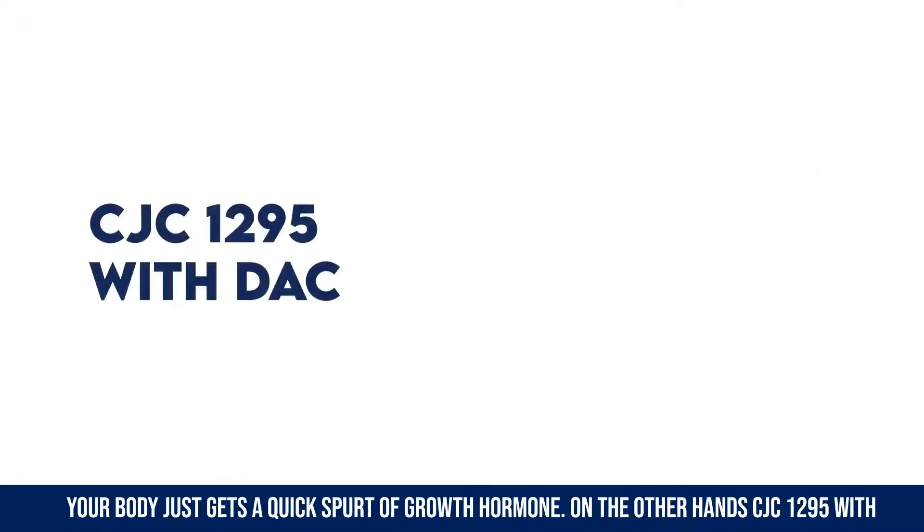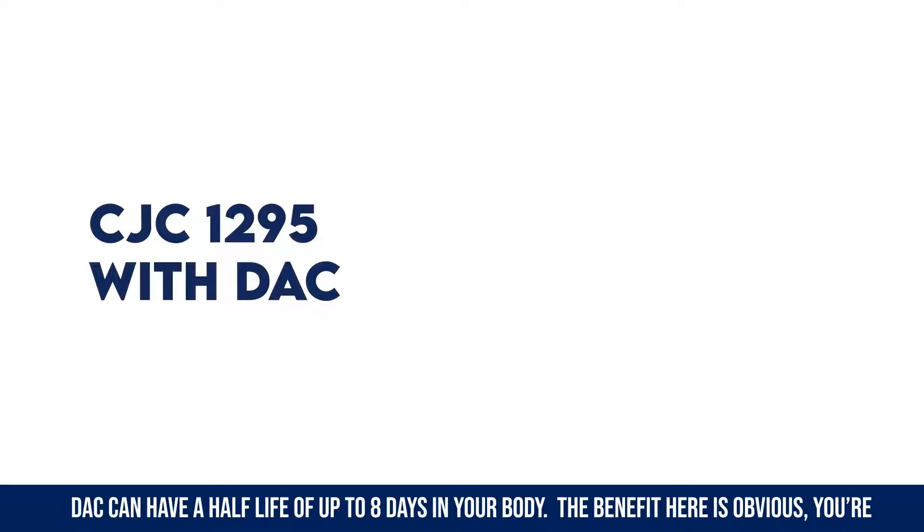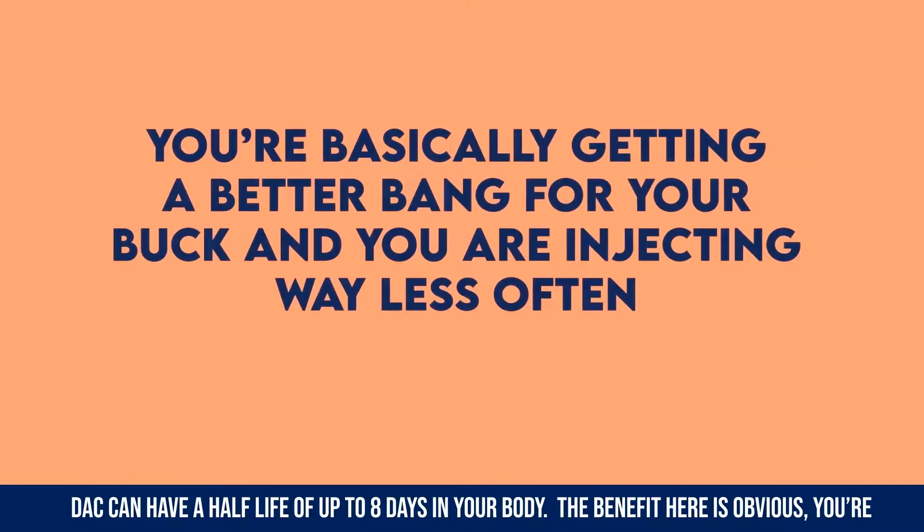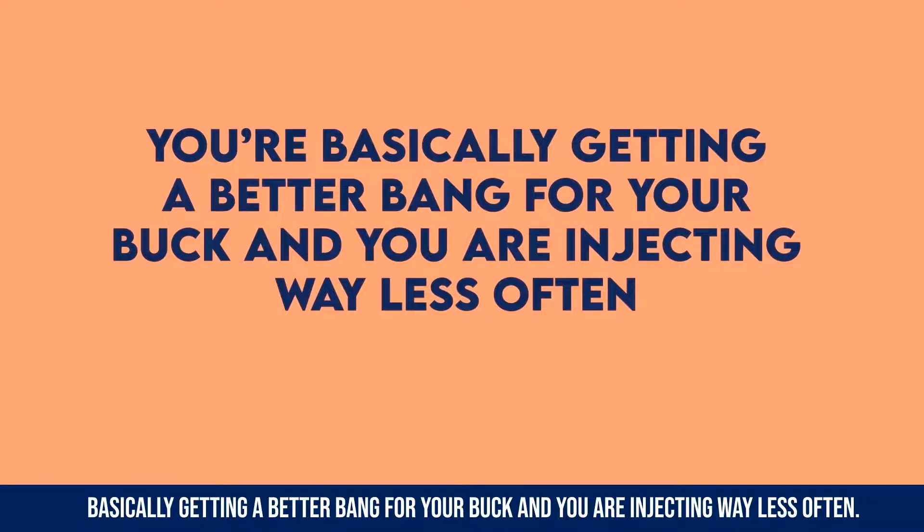On the other hand, CJC 1295 with DAC can have a half-life of up to eight days in your body. The benefit here is obvious — you're basically getting a better bang for your buck and you are injecting way less often.